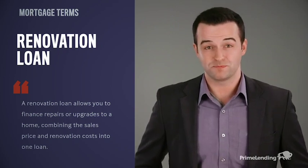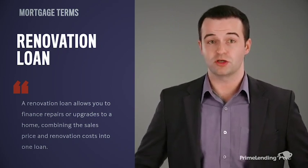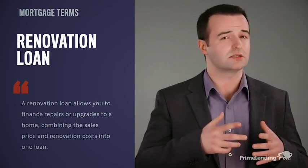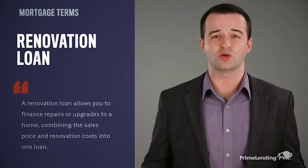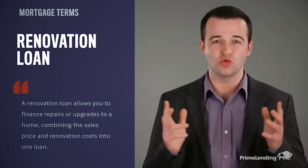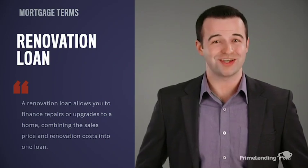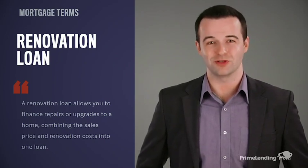Here's how it works. If you're buying a fixer-upper, a renovation loan combines the sales price of the home with the cost of the updates, like a kitchen upgrade or adding an outdoor oasis, and rolls it into one loan. So you have just one mortgage and one monthly payment. It's a great way to get the home you've always wanted for less.